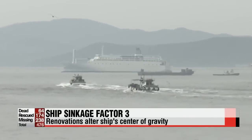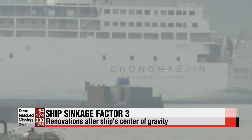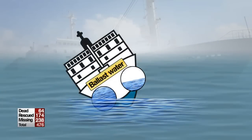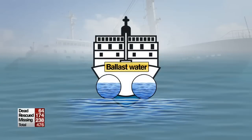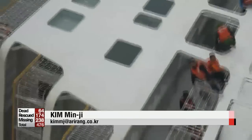Experts say the reduced dynamic stability caused the vessel to completely submerge, because it wasn't able to recover from its initial tilt. They add that the Sewol-ho ferry may not have had enough ballast water, which maintains the balance of the vessel, in order to carry more cargo. As all three factors could have been prevented, experts say the sinking will likely be attributed to human error.